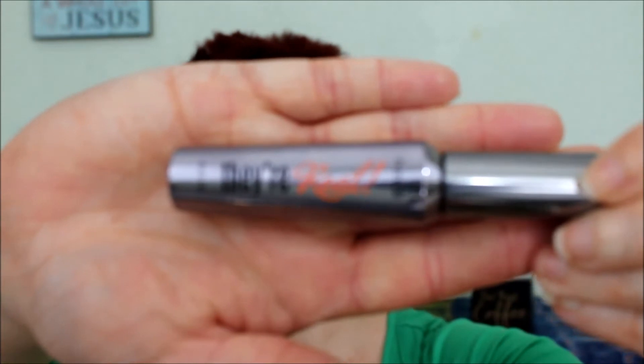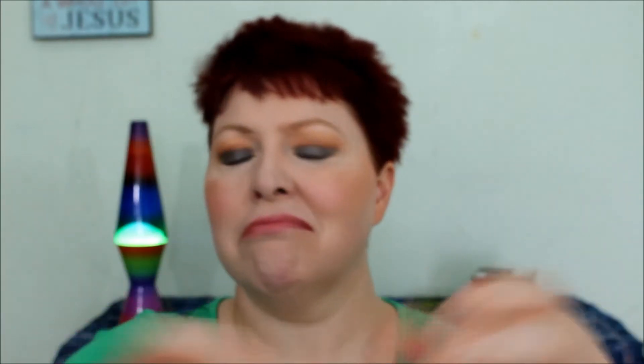Next up is the Benefit They're Real mascara. I might buy it again in the future, but I've got a couple other mascaras I like just as well. This one is over 20 dollars, and the other mascaras I like just as well are in the five and six dollar range.